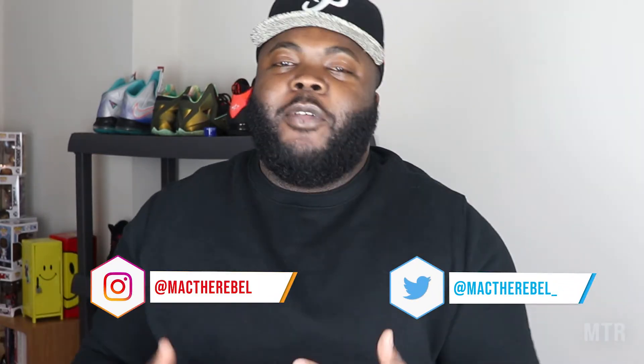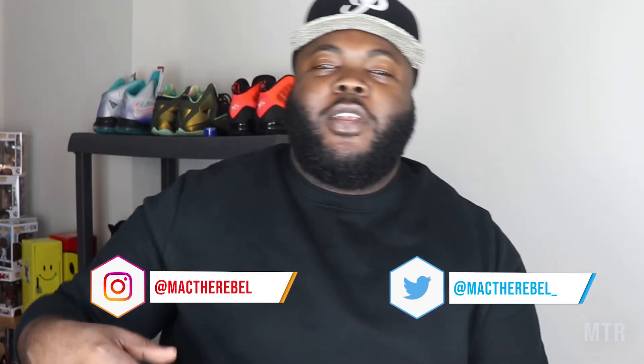Rebels, what's up? It's your boy CJ McGill back with another video. Before we even get into it, make sure you are subscribed to the channel, hit that bell, and turn those notifications on so you're in the know every time a video drops. Don't forget to follow me on Instagram and Twitter at Mac The Rebel — that's M-A-C-T-H-E-R-E-B-E-L, and for Twitter just put an underscore at the end.